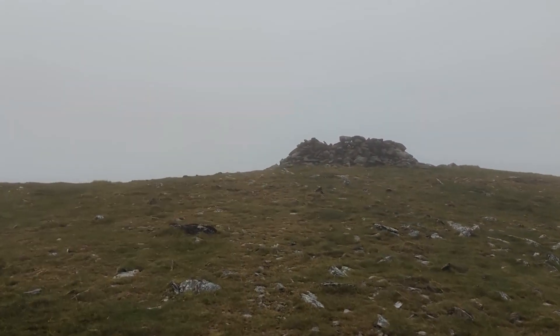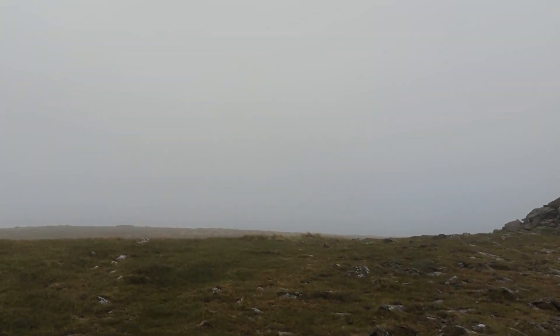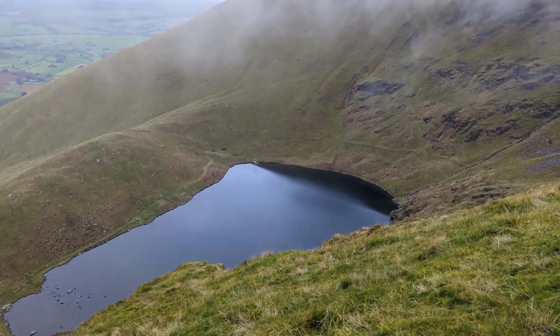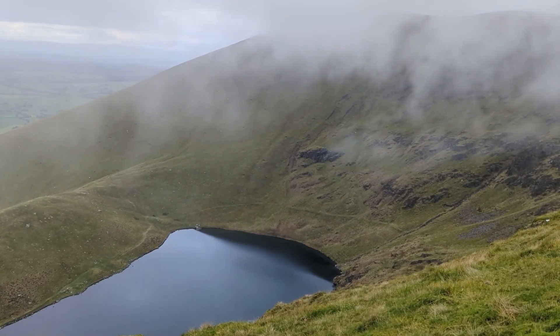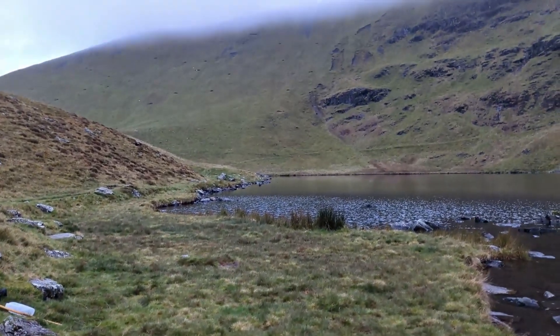Another pile of bricks — another summit. Getting up and over Bowscale Fell was hard work with all the miles I've put in, but the reward of Bowscale Tarn was just amazing. Check out that view — breathtaking, and a cracking end to the walk. And getting down next to the tarn itself was amazing as well. I was really excited at the prospect of wild camping here, and that little bit of grass was just perfect for it.